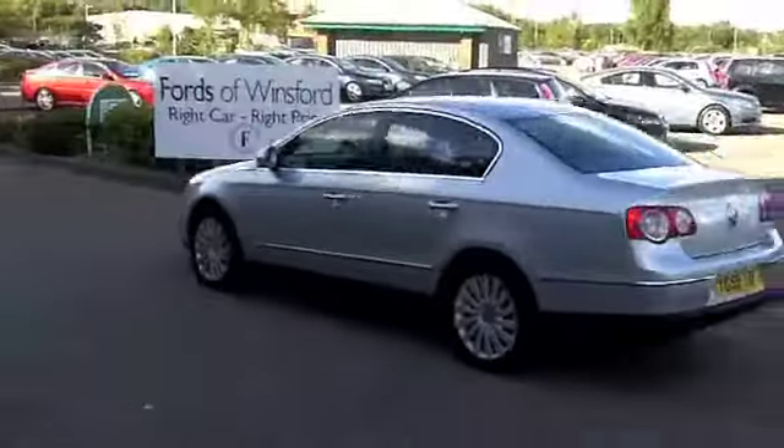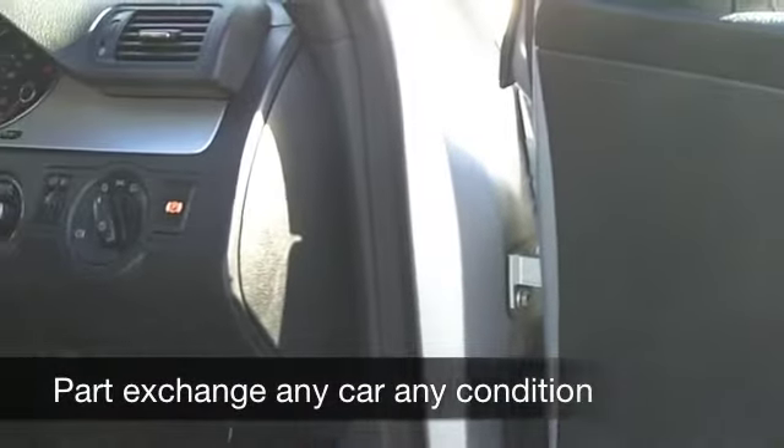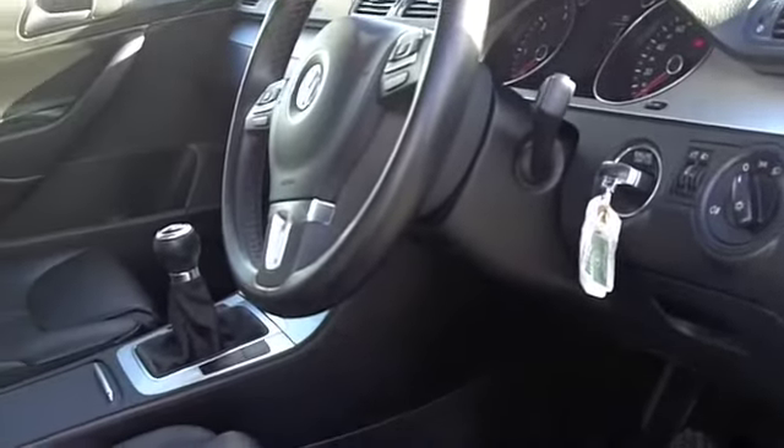It is backed up with a full service history. And you get a nice specification. Notice this one has heated seats. They're all leather as well, which is really good news. You've got aircon, remote central locking, you've got a CD player, everything's there for you.